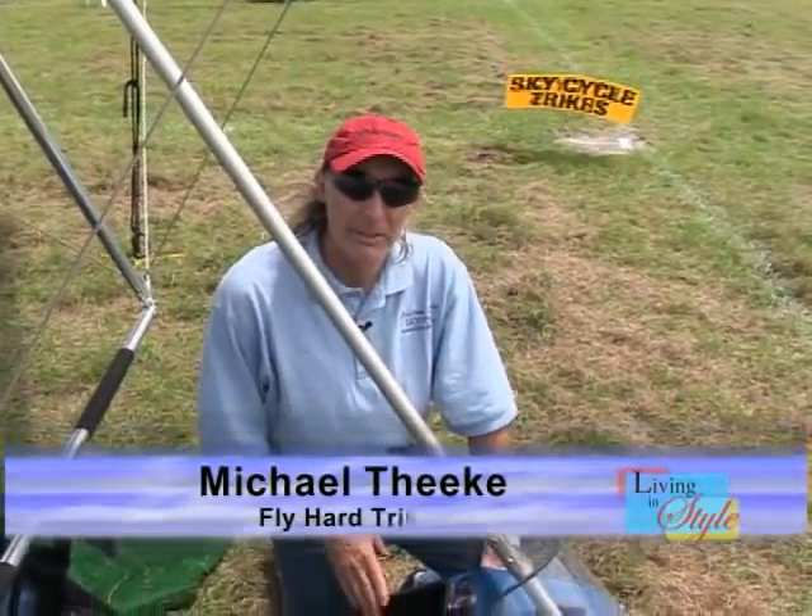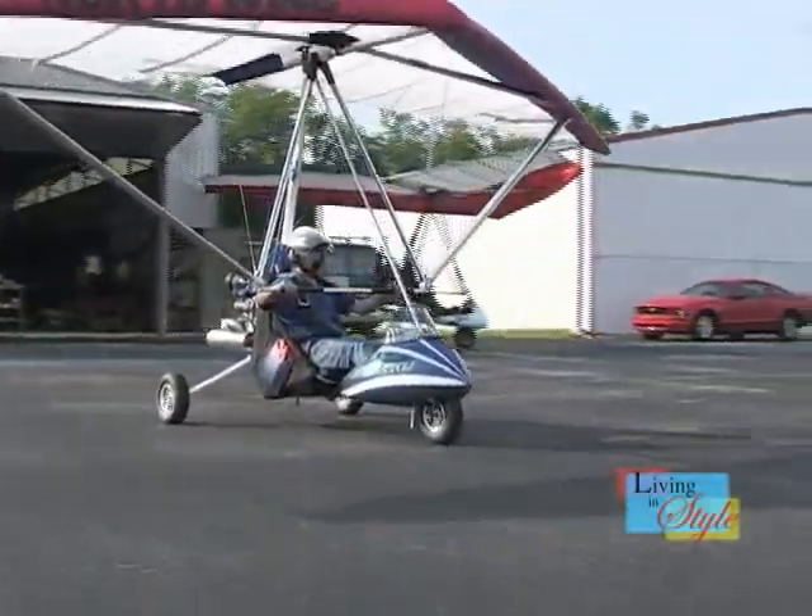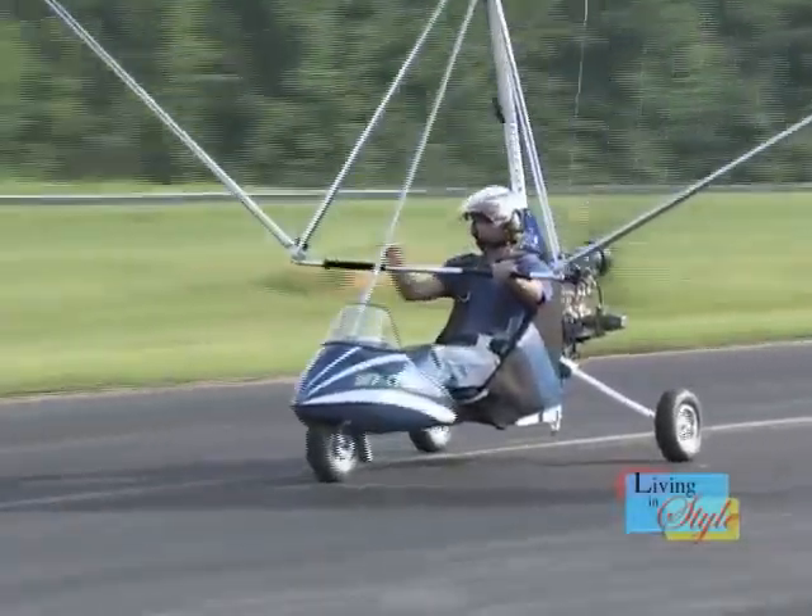I have these pods built by a fiberglass molder in the area. I put the full instrument package in it with a strobe light, electric starter, and hour meter. We've got a primer and hand throttle here, so you can set the throttle in the air.